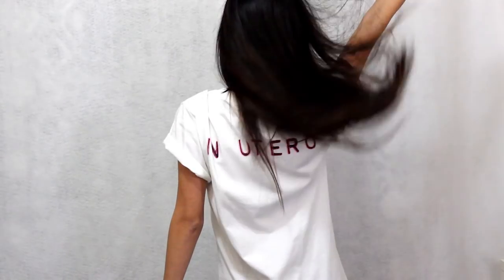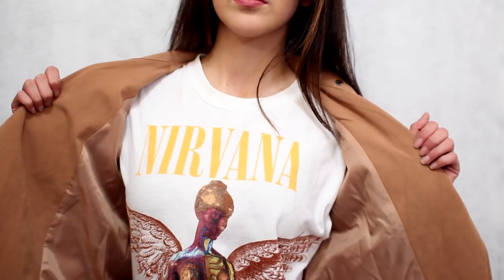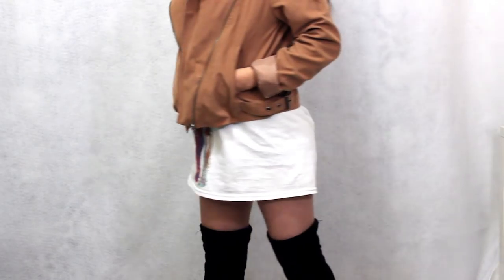Alright, let's get to the good stuff. So the very first item — I am going to reintroduce it on my channel — it's my Nirvana In Utero band tee. It is my most favorite band tee I have yet. This fits me oversized so I can wear it as a dress with some knee-high boots. Oh my gosh, it's the cutest outfit.